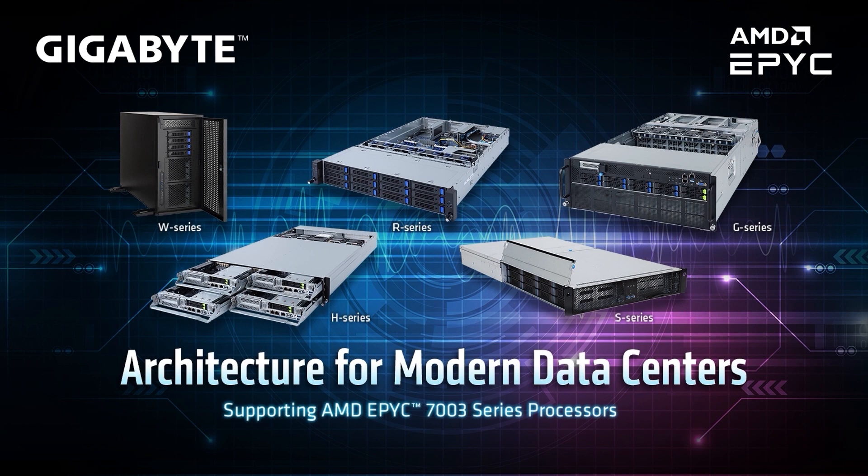To deliver a solution for diverse needs, Gigabyte has over 75 servers and server motherboards specifically for AMD EPYC 7003 processors. For HPC, we have two lines of servers. On the far right, the G-series for GPU-centric workloads and H-series for high-density applications, such as eight CPUs in a 2U node for high CPU compute.